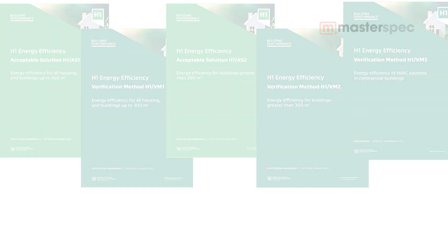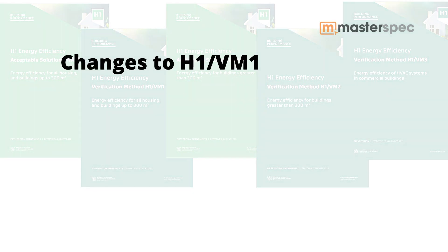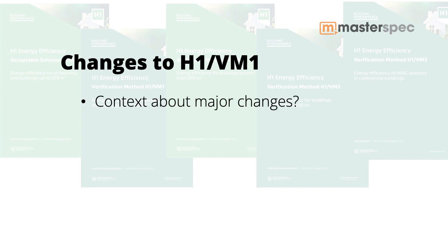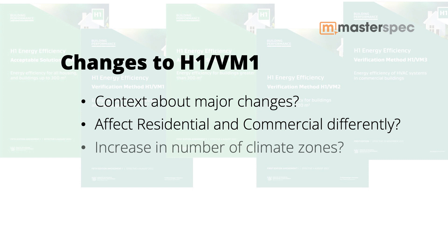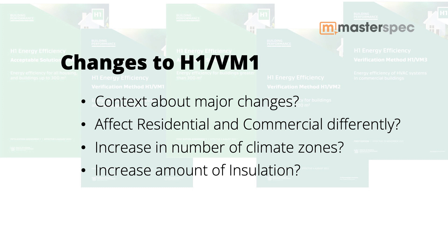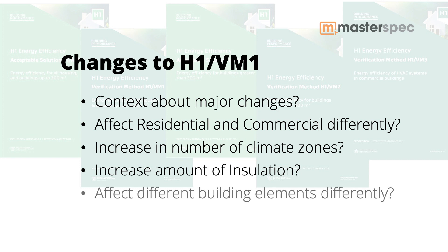With all of the changes in H1, AS1 and VM1, some of which are going to come into effect pretty shortly — in fact November 2nd — I understand that you've been combing through all of our content and updating our sections to get us ready. Can you give us a little bit of context about those major changes? I understand this will affect both residential and commercial buildings slightly differently, but there's also an increase in the number of climate zones to six from three, and that's going to increase the amount of insulation required and affect different building elements differently, including roofs and walls.